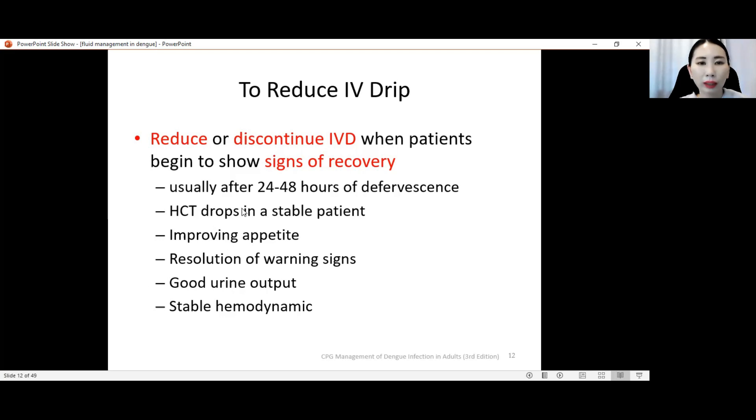When the patient is going out of critical phase and entering recovery phase, we need to reduce the rate. Signs of recovery include a hematocrit drop in a stable patient — meaning when we monitor the full blood count, we see a drop in hematocrit while the patient is hemodynamically stable. For example, CRT is good, pulse volume is good, pulse pressure is good, patient is afebrile, BP is stable, hematocrit is dropping, patient feels better with better appetite and no warning signs. We cannot just take hematocrit drop alone as a sign of recovery — it must be accompanied by clinical improvement: improving appetite, resolution of warning signs, good urine output, and stable hemodynamics.